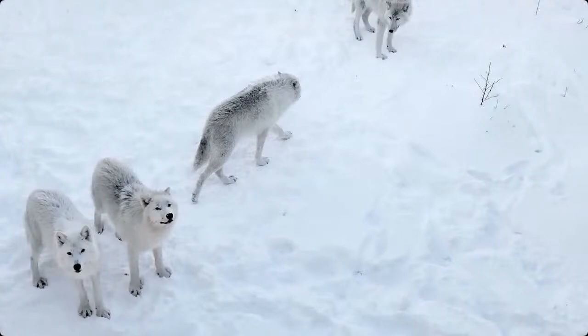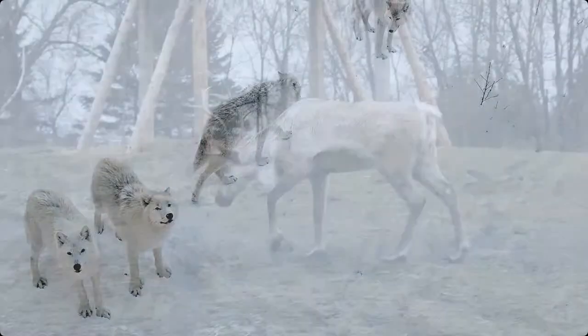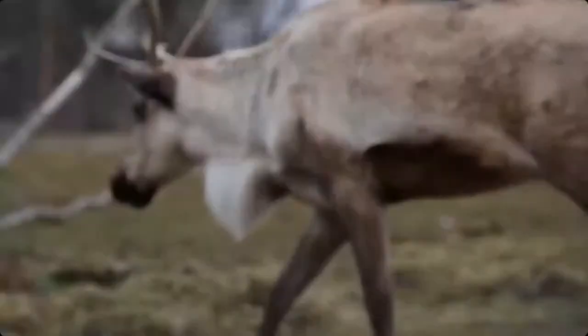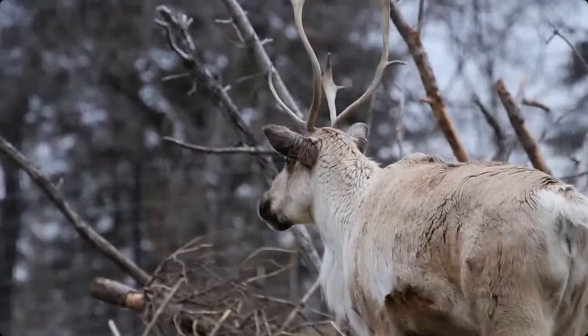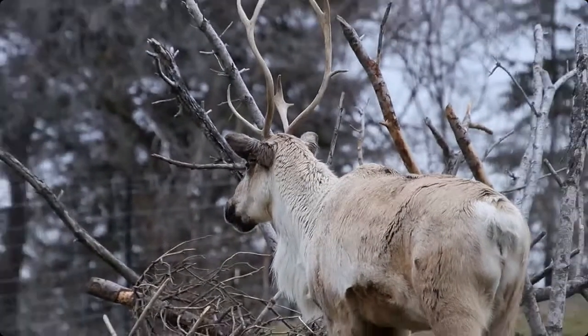You can see there's actually snow on their backs, and oftentimes people think that means they're cold. But if you see snow on an animal's back, it actually means their coat is doing its job and insulating them.